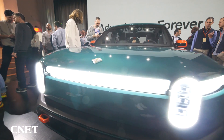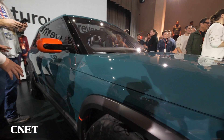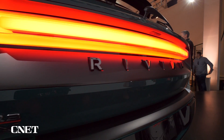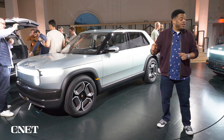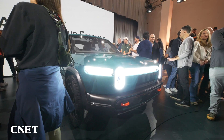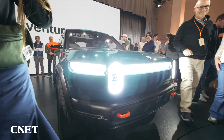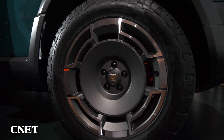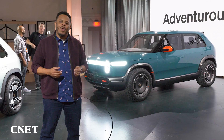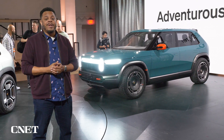Details are slim — all we really know is that these are smaller versions of the R2 platform and will come with the same single, dual, and triple motor configurations. We don't know anything about price or availability yet. The R3X is going to be a more performance-oriented version of the R3, with a taller ride height, a wider stance, more aggressive tires, and a lot of orange details.